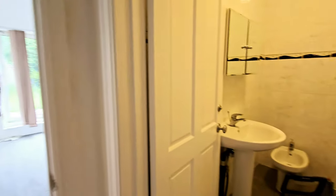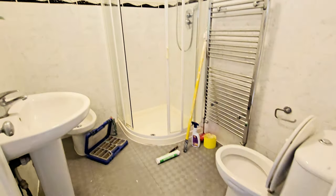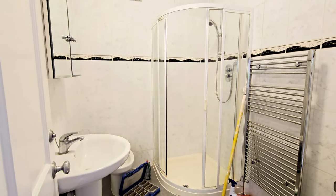And then coming down, you have a shower room, which obviously is still to be finished.